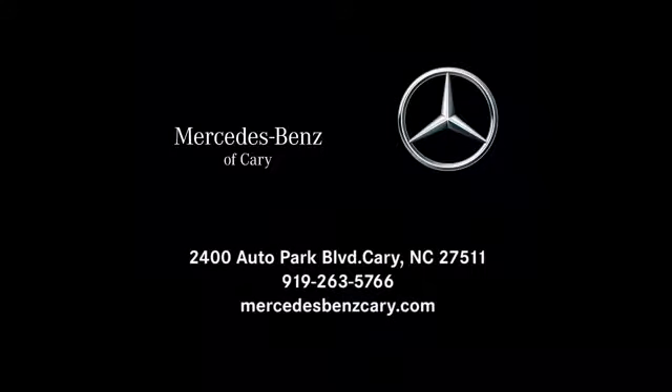Mercedes-Benz of Cary is conveniently located at 2400 Auto Park Boulevard in Cary, North Carolina, just south of Highway 64 West, off Route 1 South.